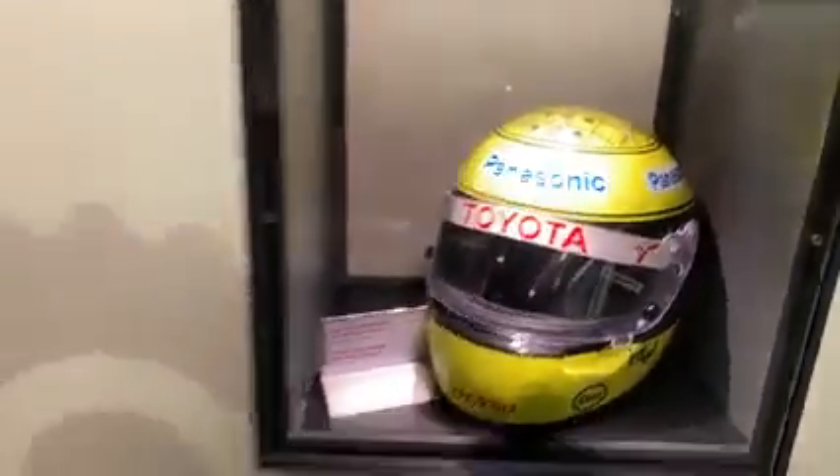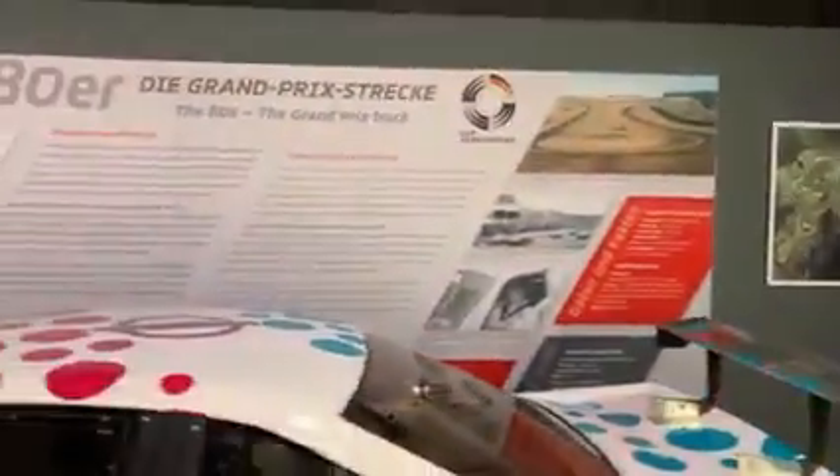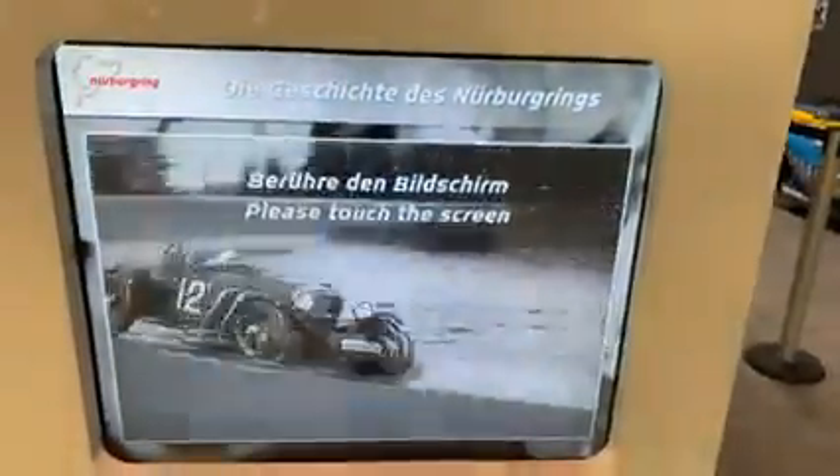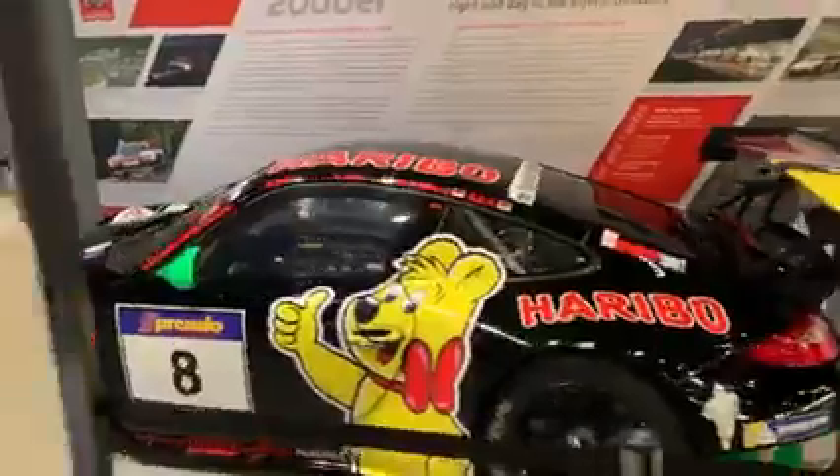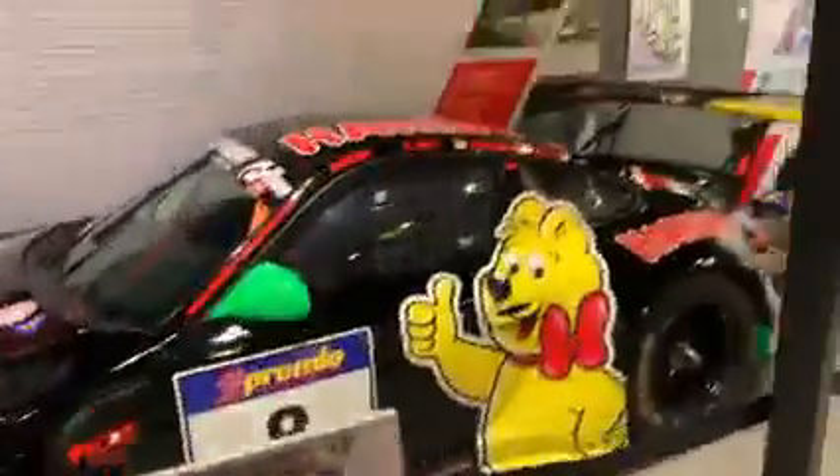Ralph Schumacher. Michael Schumacher's car. Wow, Haribo — look. Porsche 911 in Haribo.